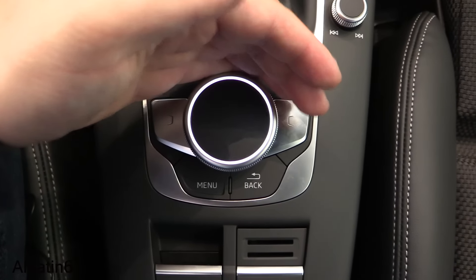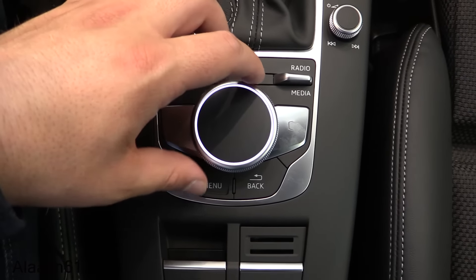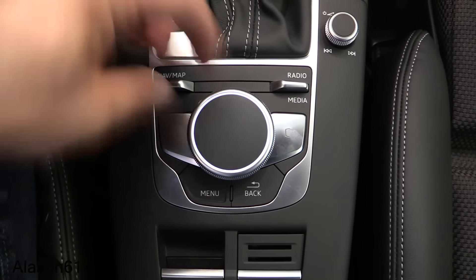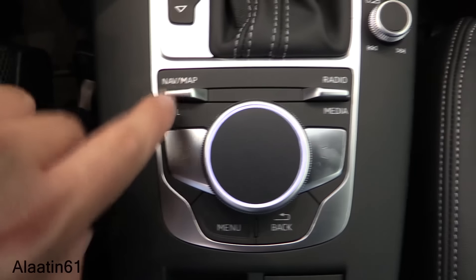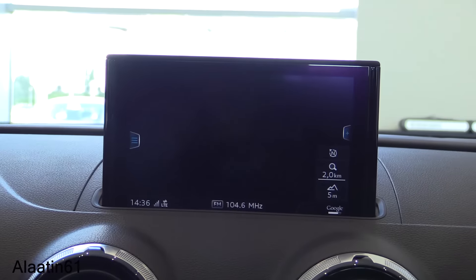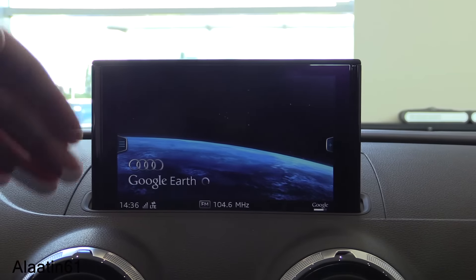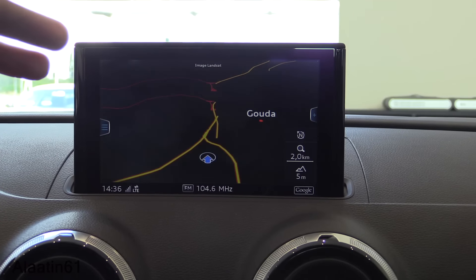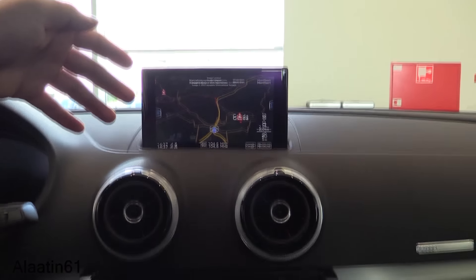This is the control for the MMI navigation — you can also write the address directly on the pad. There's a navigation map and radio/media controls. Just like the Audi Q7, the navigation screen rises up automatically. It also uses Google Earth for mapping.